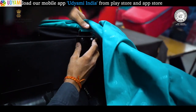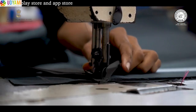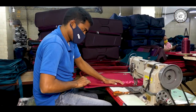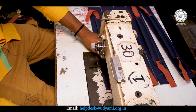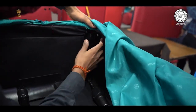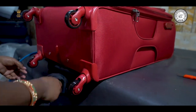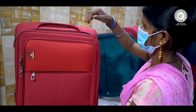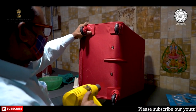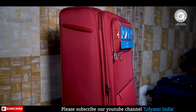Luggage bag बनाने के लिए सबसे पहले fabric की die cutting की जाती है और इसके बाद fabric को stitching के लिए भेज दिया जाता है, जहां इसे अलग-अलग shape और size में convert किया जाता है। अगले step में अलग-अलग parts की cutting को जोड़कर उसे bag का final shape दिया जाता है। इस step में luggage bag लगभग 95% तक बनकर तैयार हो जाता है। इसके बाद इसमें wheel, trolley और zippers लगाई जाती हैं और पूरे bag को एक बार फिर से अत्यंत सावधानी के साथ check किया जाता है जिससे इसमें कोई कमी न रह जाए।